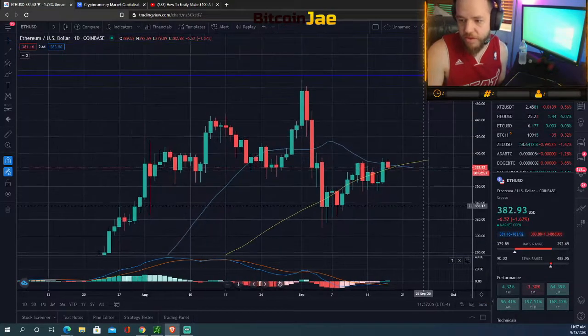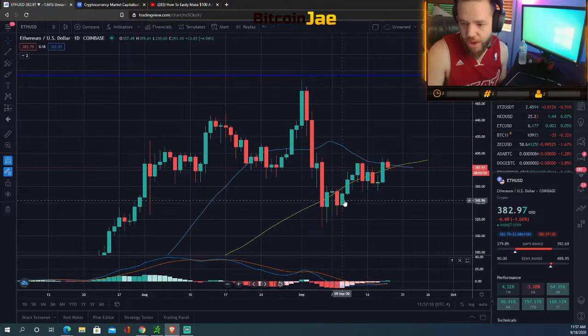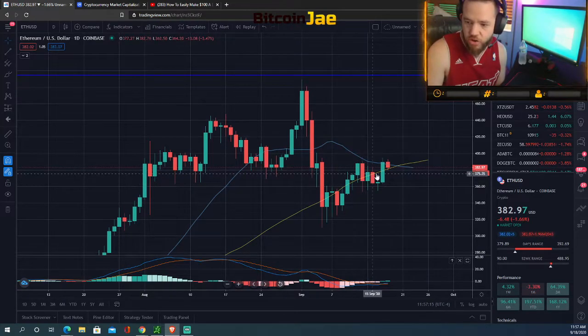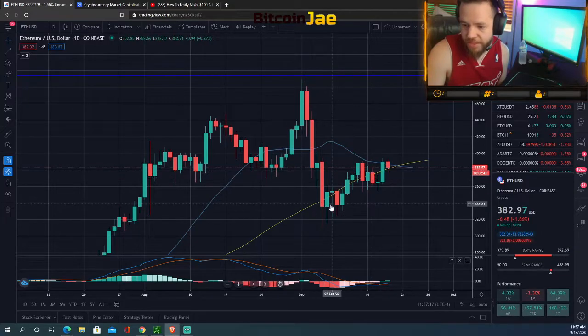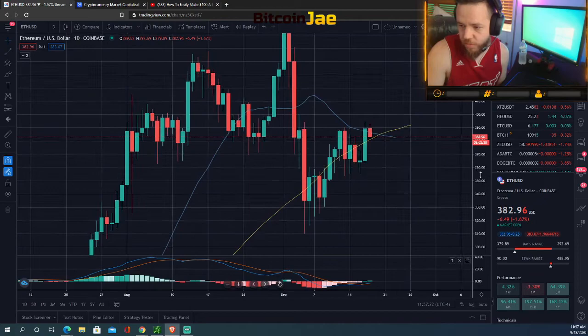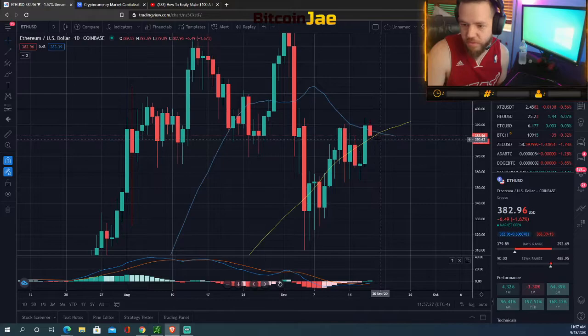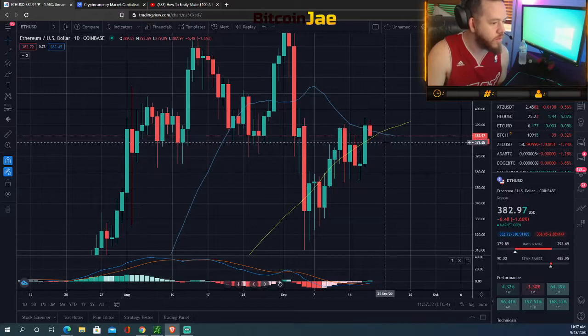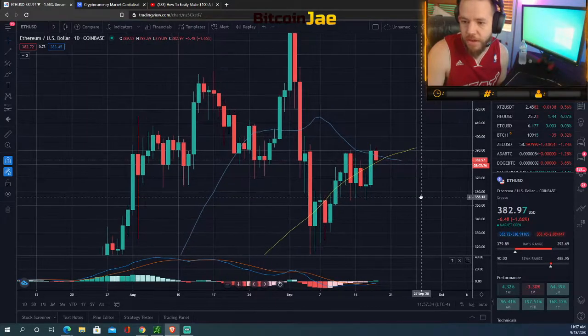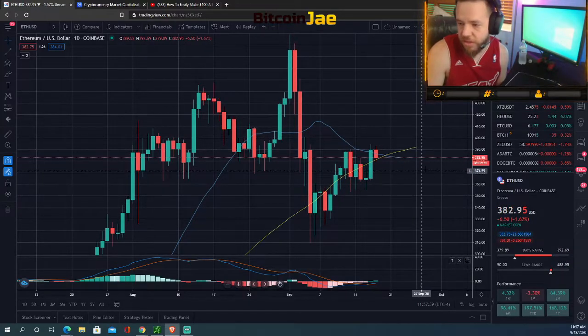Ethereum is looking pretty good after the drop. It's been slowly posting lower highs and higher lows as it grinds up. It broke through the key level at 380 that we pointed out before, and it's currently sitting on top of it — so 380 is now acting as support. That is a good long entry point, with targets at 390 and 400.